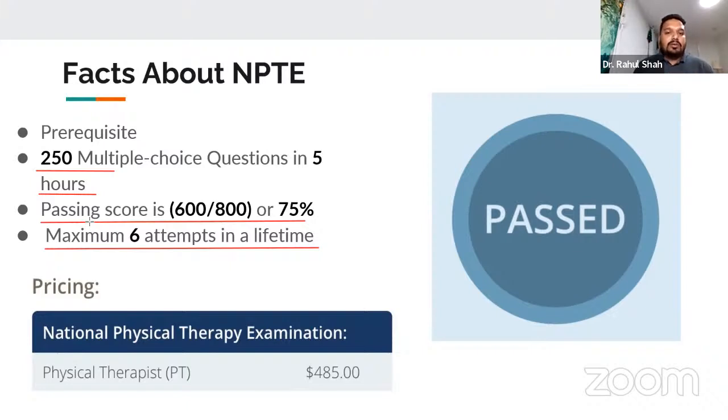My personal experience: I didn't know any of this information while in India. When I came here and started coaching, I did not pass the exam on the first attempt because the exam pattern was different and there was new content not covered in our education system. I passed on the second attempt. The cost of the exam is $485, plus approximately $100 for the exam center fee, totaling about $585–$587 per attempt.